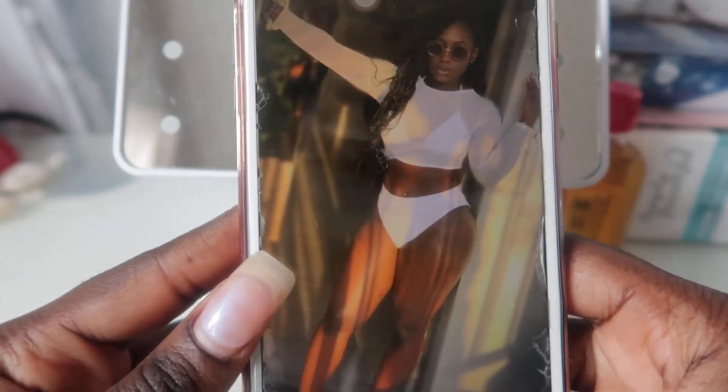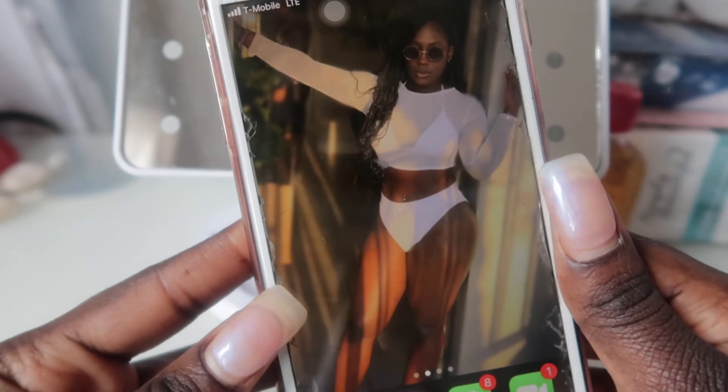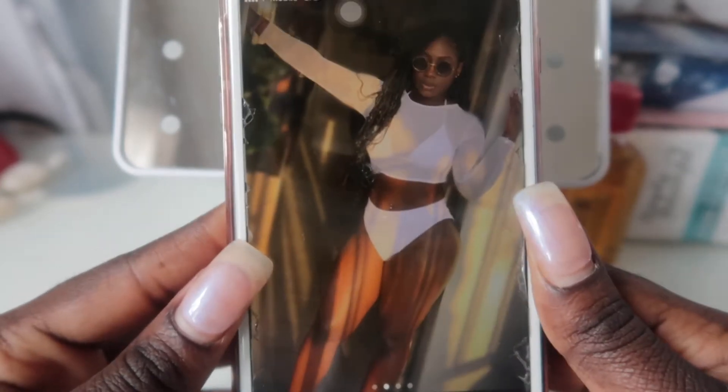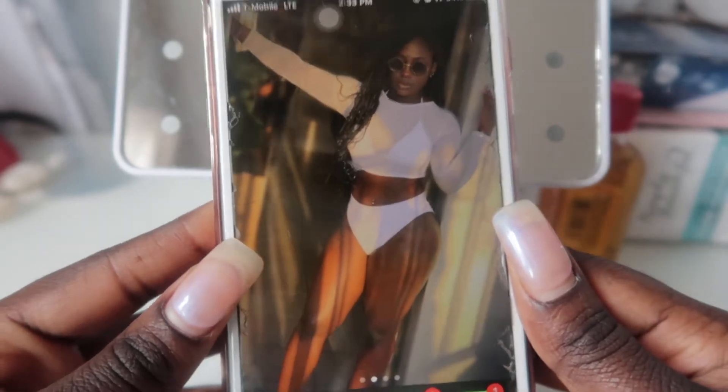And then once you turn the phone all the way on, it's another picture of me from when I was in Miami as well. That vlog should be up this weekend — I am in the process of editing it.